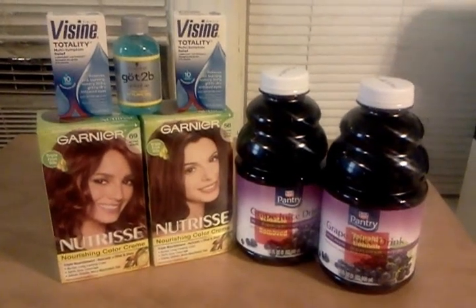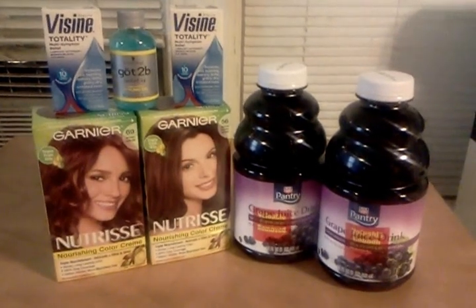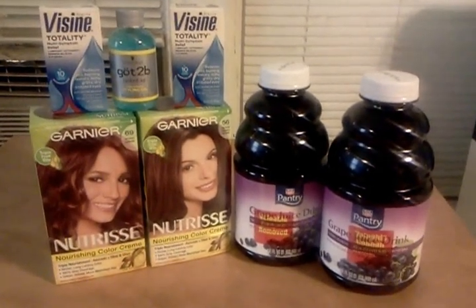Hello everyone, thanks for watching. Welcome to my new subscribers. This was a little bit of Rite Aid that I did today.